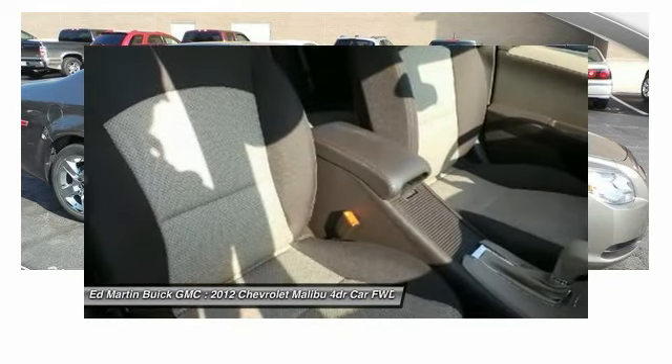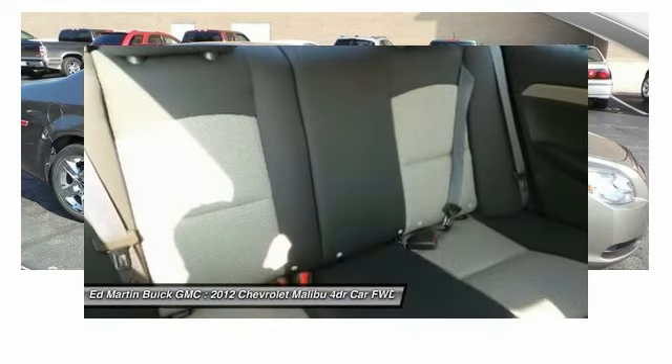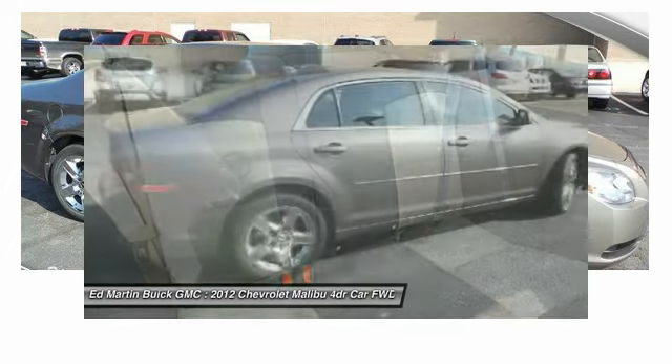Driver airbag, adjustable steering wheel, four-wheel disc brakes, cruise control, rear defrost.